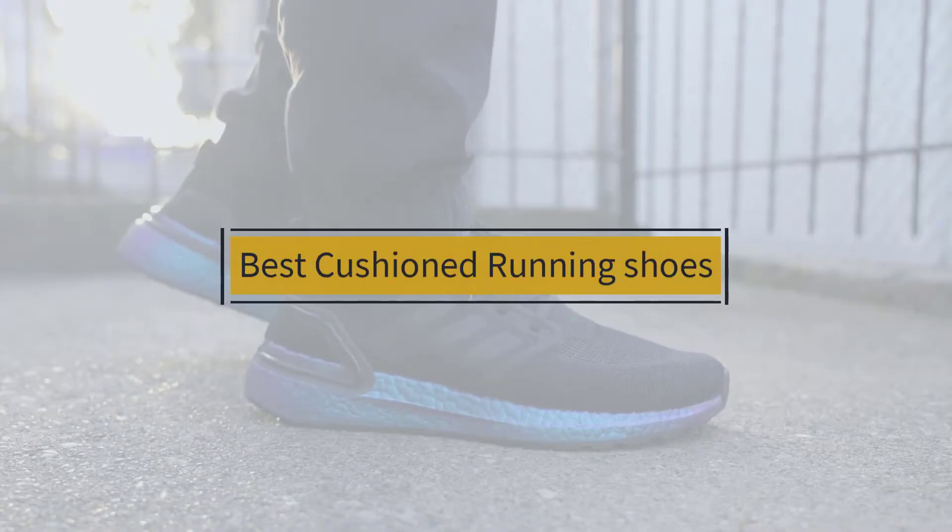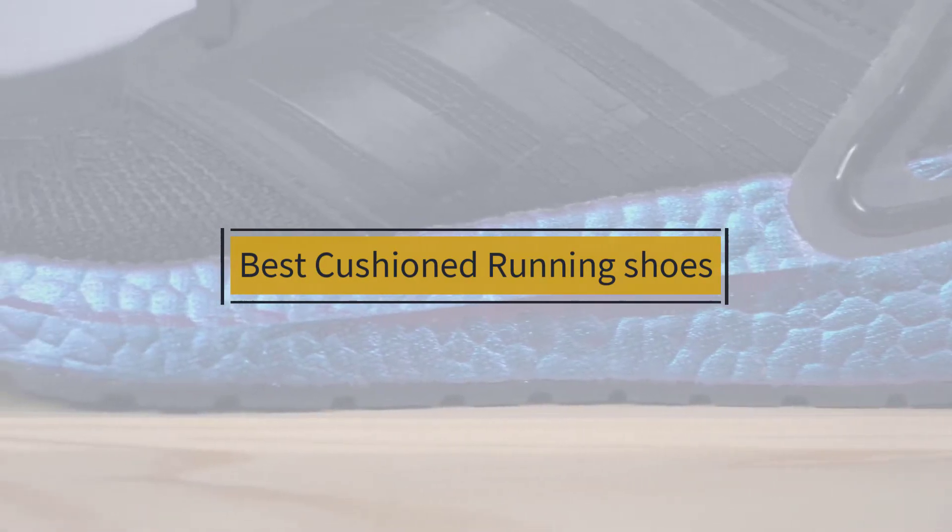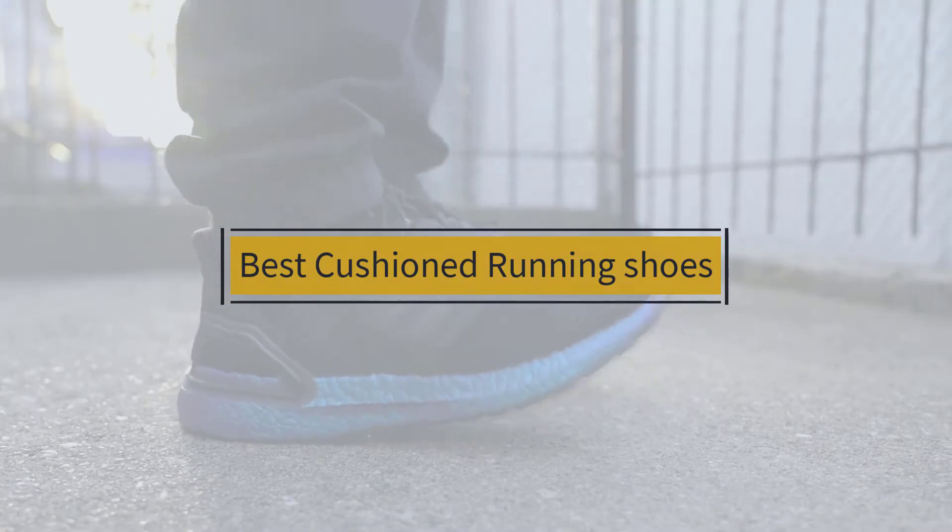If you are looking for the best cushioned running shoes, here is a collection you have got to see. Let's get started. At any time you can click the circle for more info and real-time deals.